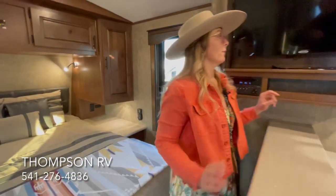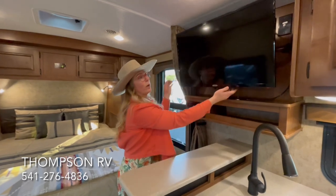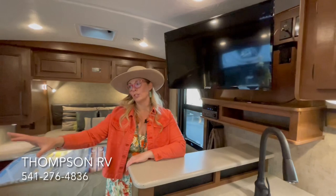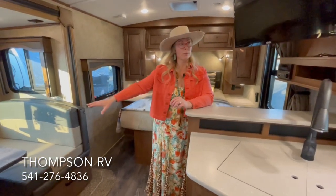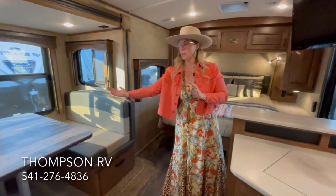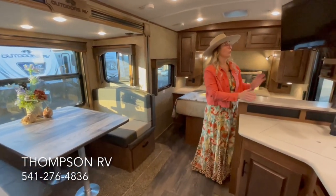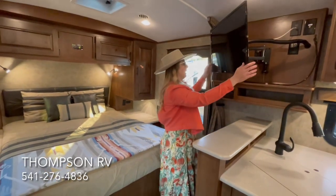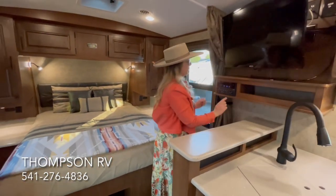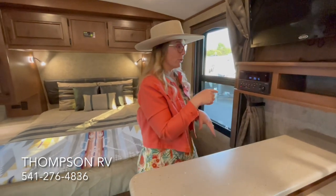Another feature of the 22FQS that's different from the 21RWS and 21RBS is the location of the TV. It's on a swing arm so you can swing it over to watch it from the dinette — which is why we've had a lot of people remove the dinette and add in either chairs, theater seating, or a sleeper sofa, because you've got this perfect TV viewing area from the slide-out. You can also swing it around and watch it from bed. And you have a CD/DVD player with Bluetooth stereo that you can link to the exterior speakers for listening under the awning.